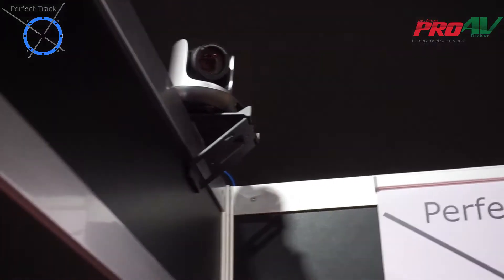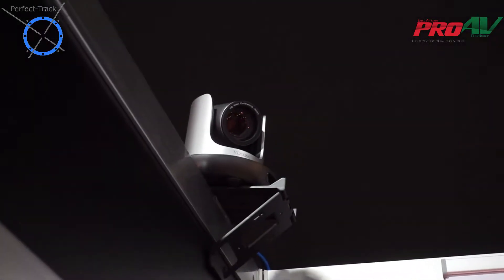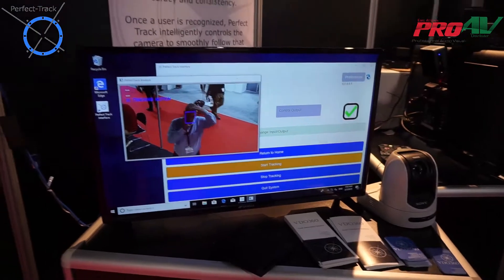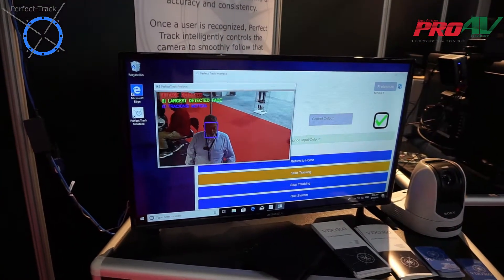We use the Sabre camera up there at the top of the screen where you see it. You notice it's tracking me around. This is our interface and you look around my face — the box — it knows who I am.